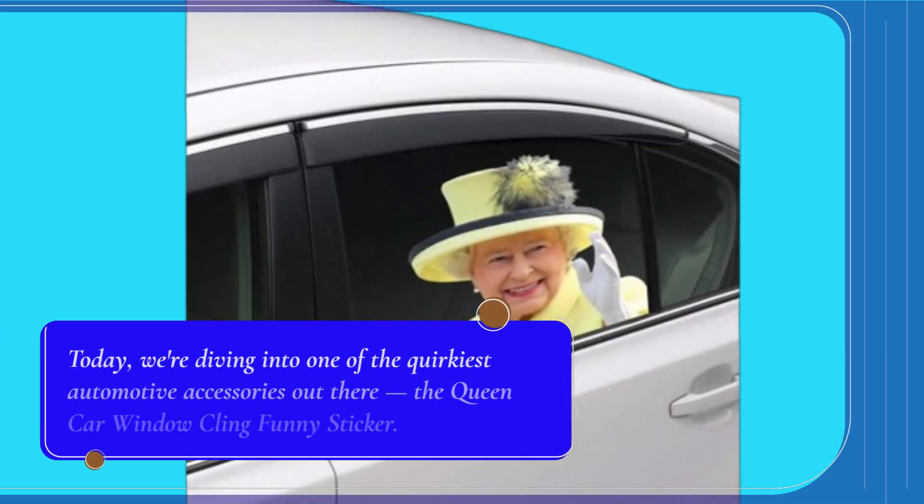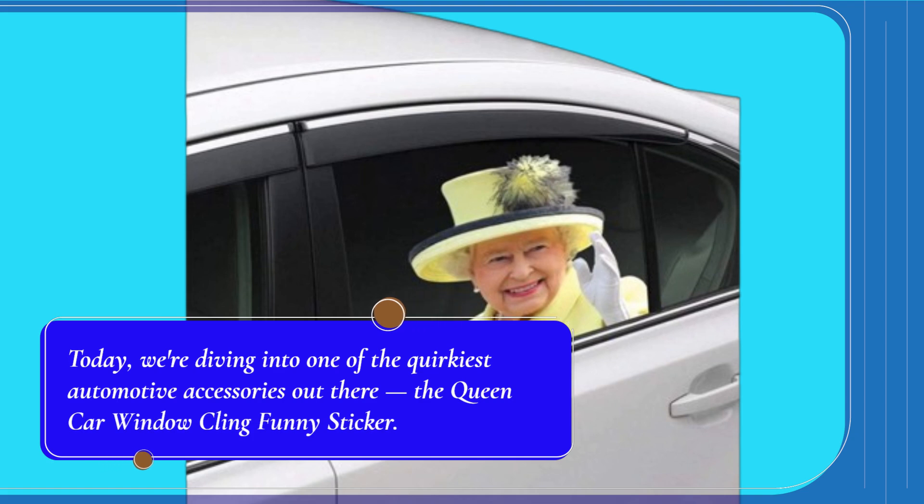Welcome back to Product Critique. Today, we're diving into one of the quirkiest automotive accessories out there, the Queen Car Window Cling Funny Sticker.